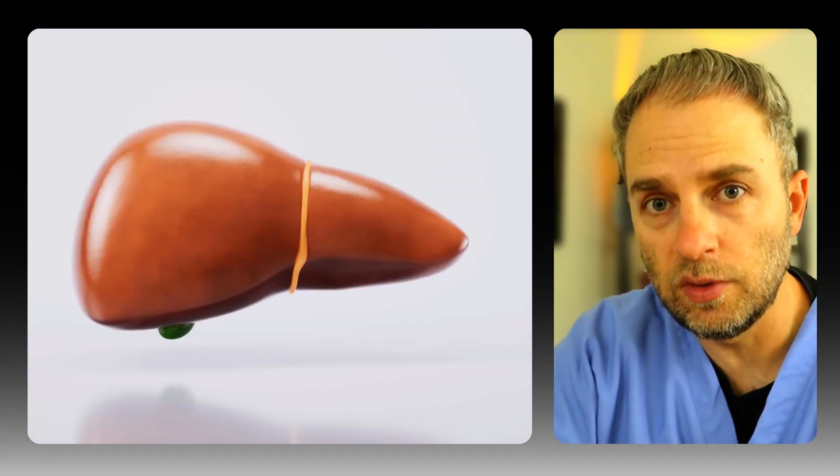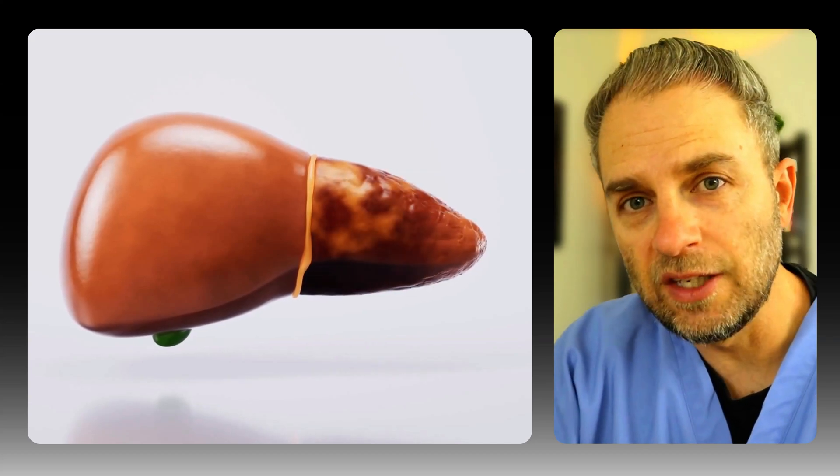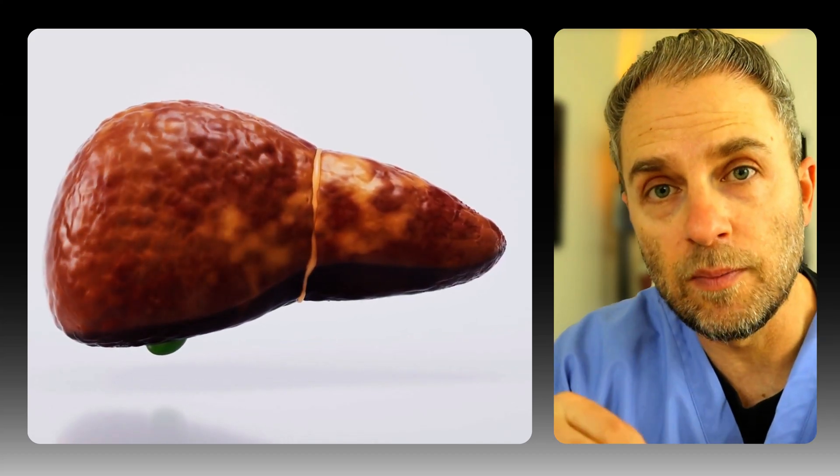Do you think fatty liver is just about having a little extra fat in your abdomen? Well, think again. It's a metabolic disaster unfolding inside your body, and it's linked with some serious health problems. Today, we're going deep inside the liver to expose the real mechanisms involved with fatty liver, the inflammation, the insulin resistance, and the potential for scarring and permanent damage to your liver. It's crucial information if you want to protect your liver and really reverse this process and improve your health.